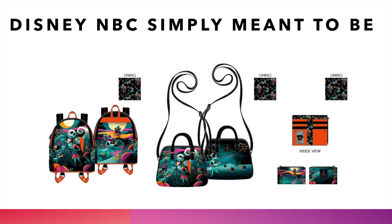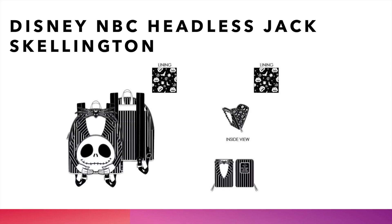Also in the NBC lineup is the Disney Nightmare Before Christmas Headless Jack Skellington bag. We have the classic black and white pinstripe Jack Skellington, but this time he's carrying his own head — he just took it off — with a big smile. We also have what looks like a passport or card holder. Head over to thelionjumper.com to pick it up.